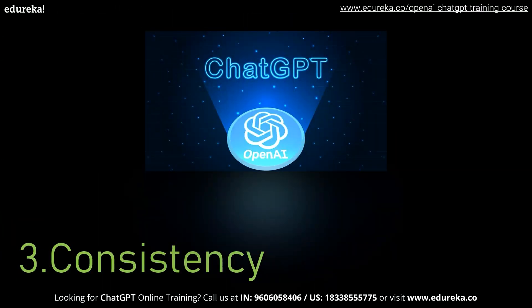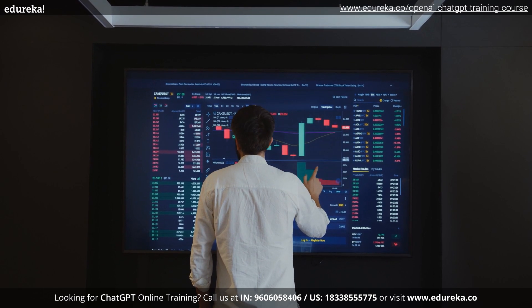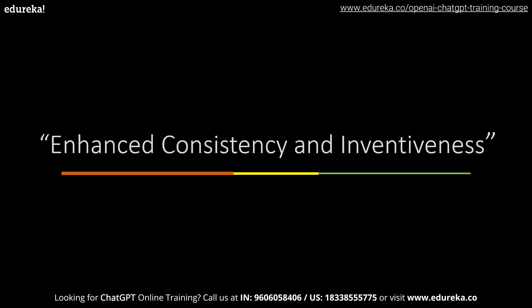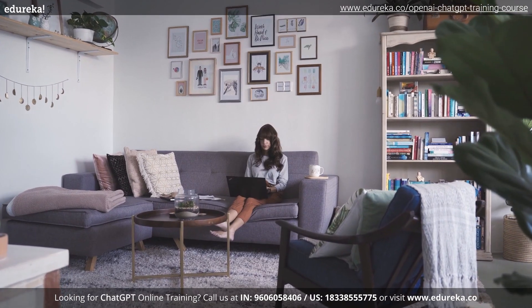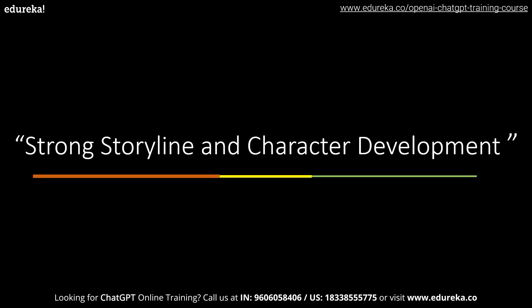In terms of consistency, where GPT 3.5 can produce creative content, ChatGPT 4 goes one step further by producing stories, poetry, or essays with enhanced consistency and inventiveness. For instance, where ChatGPT 3.5 may struggle to maintain narrative consistency, GPT-4 is able to write a short story with a strong storyline and character development.